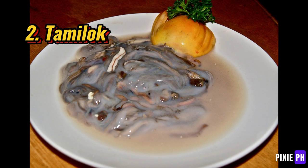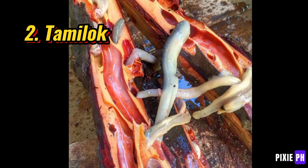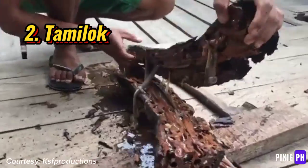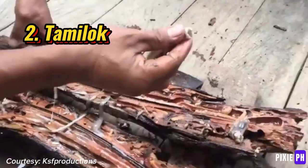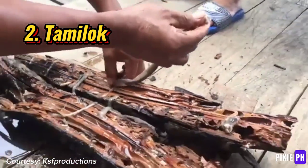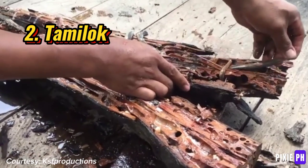Number two: tamilok. Tamilok, also known as woodworms, are mollusks typically found in mangrove trees. They are a delicacy in some regions in the Philippines and are often eaten raw with vinegar or lime juice. Despite their worm-like appearance, they are actually a type of shipworm and are considered a unique and exotic food source. The texture is often described as slimy.